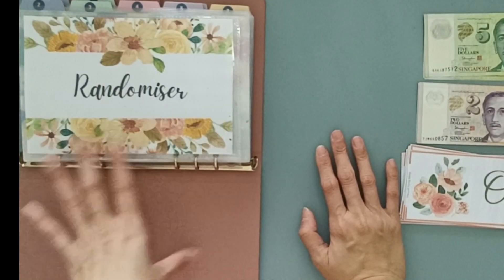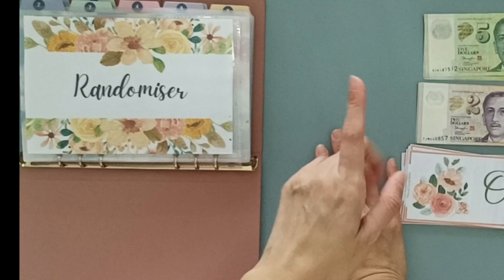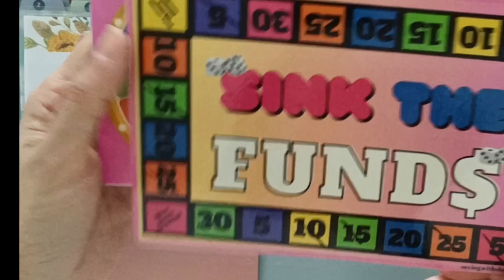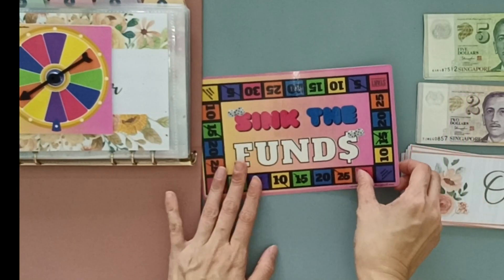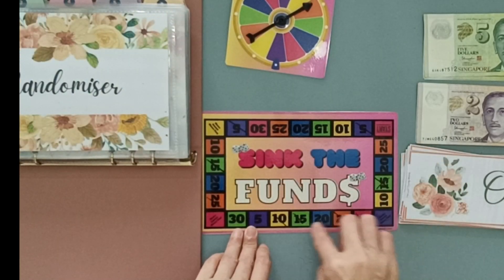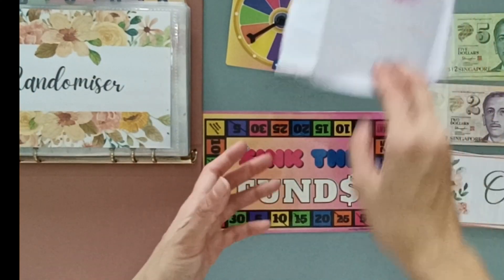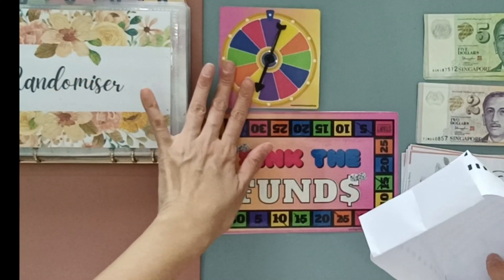I'm not going to be doing that stuffing now. However, this will be the last randomizer for the month of July. So I'm thinking I'll reuse this Sink the Funds spinner game by Saving with Shalonda. Feifei and I played with this some time ago together and it was really, really fun. I'm going to skip over the crossed-out squares and still throw a 12-sided die to determine which envelope we're stuffing, then spin the wheel to see how much.